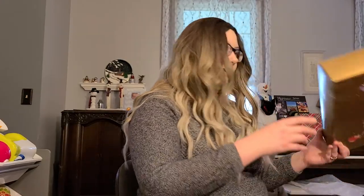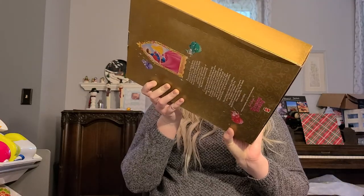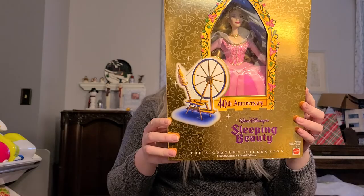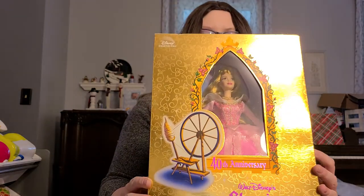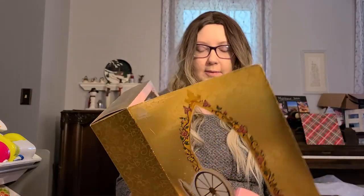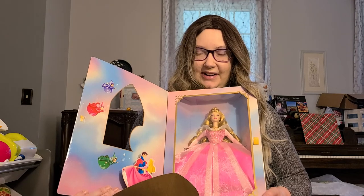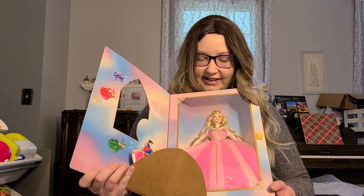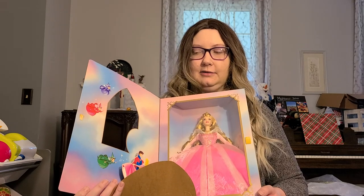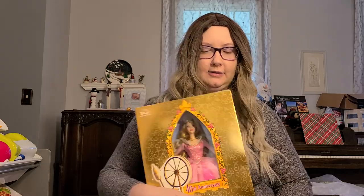Here we have Sleeping Beauty 40th Anniversary. I think this is a Mattel doll. I'm not sure if you can open it — and look what pops up, it's so cute! I definitely wouldn't want to take this out of her box because the box is really cute, and it's a pretty old doll too, especially celebrating the 40th anniversary.